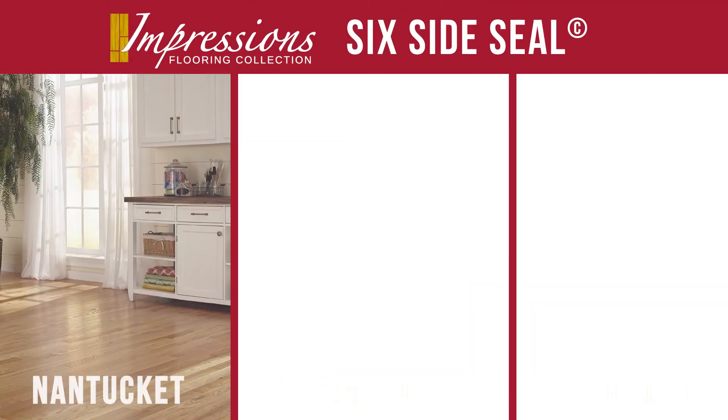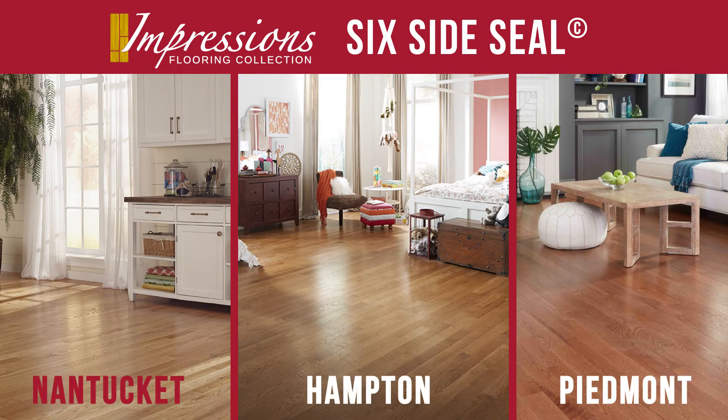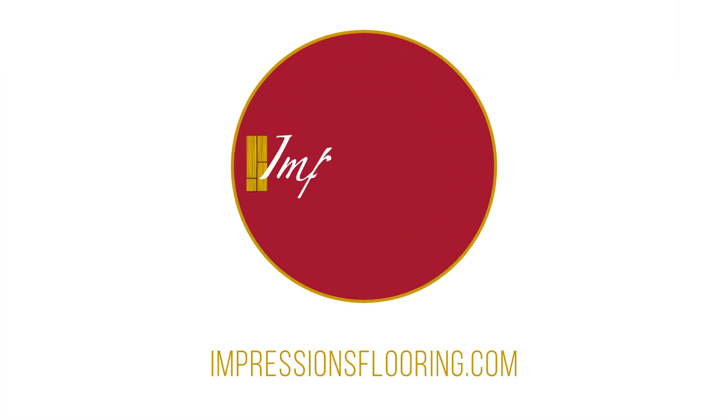Impressions Flooring Collection has three pre-finished lines that feature our Six Side Seal technology: Nantucket, Hampton, and Piedmont. For more information on Six Side Seal, contact your local Impressions dealer.